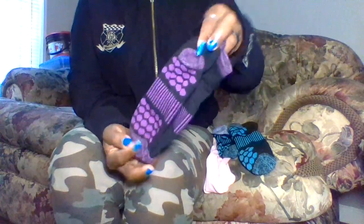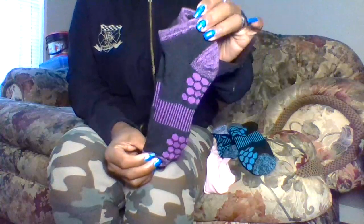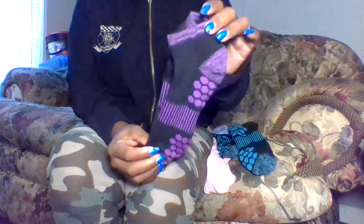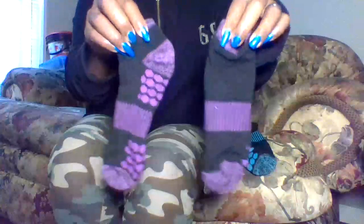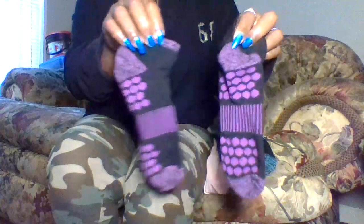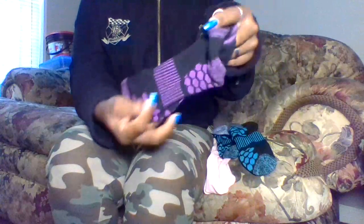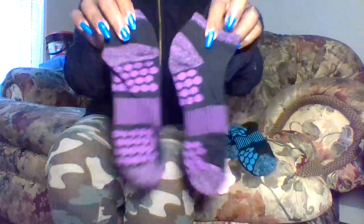Next we have these purple and black socks. They are very, very warm and cozy. They are very thick and definitely not easily torn. I love the pattern in them — very cute pattern. And they are just very cute.